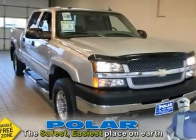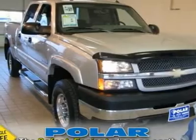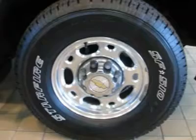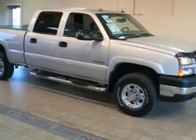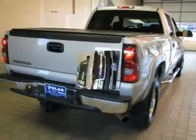Call and ask for details, or come on down today and get into the superb 2004 Chevrolet Silverado 2500. When you say quality, Chevrolet comes immediately to mind, and the Silverado 2500 is no exception.